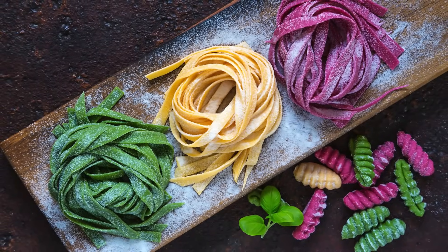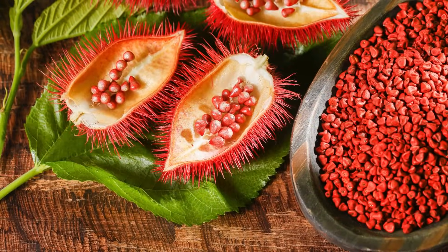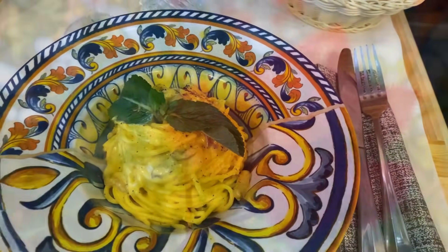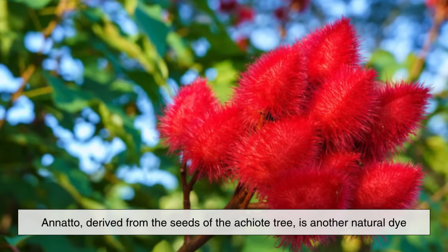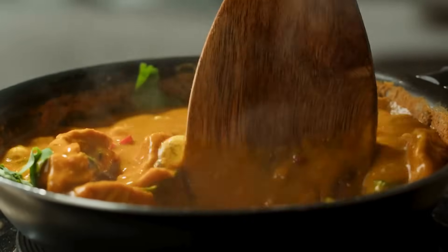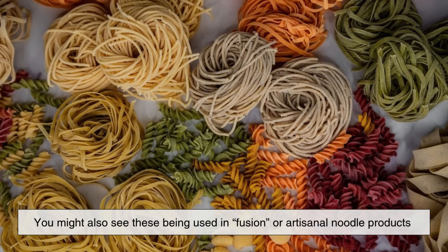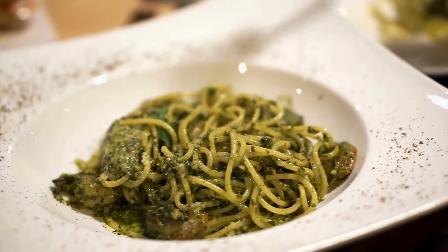In addition to eggs and kansui, some traditional noodle recipes use turmeric or annatto to create a yellow color. Turmeric adds a warm golden tone and is sometimes found in Southeast Asian noodles. Annatto, derived from the seeds of the achiote tree, is another natural dye used in Latin American and Filipino cuisines. These ingredients aren't just for color — they often add subtle flavors as well. You might also see these being used in fusion or artisanal noodle products that emphasize natural ingredients or unique regional twists.